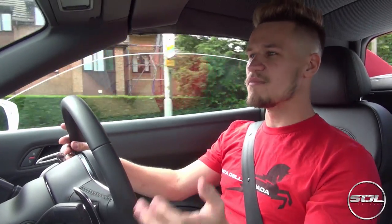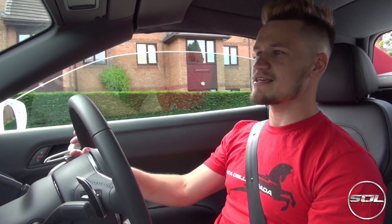My first impressions when I got in this car yesterday were that it felt very similar to my car, the V8. It wasn't until I turned the traction control off and booted it that I really saw a difference. A few people asked me on Twitter what the difference is to drive this car compared to mine. I would have to say the S-Tronic gearbox is leagues ahead of the R-Tronic — but everyone knows that.